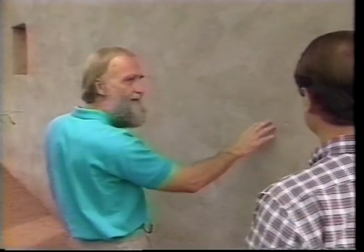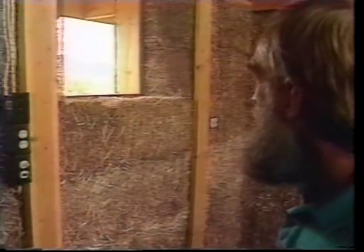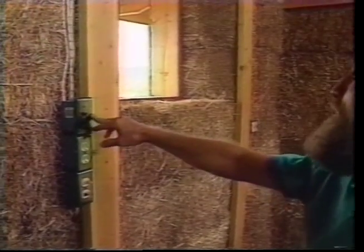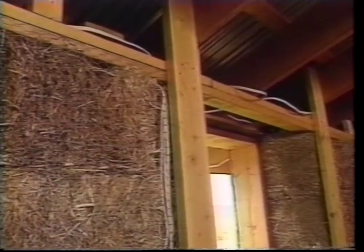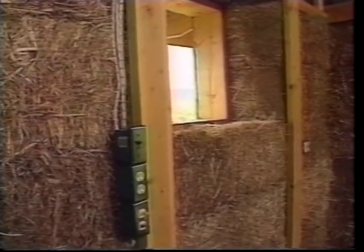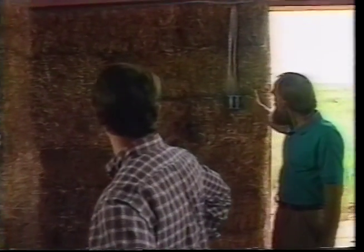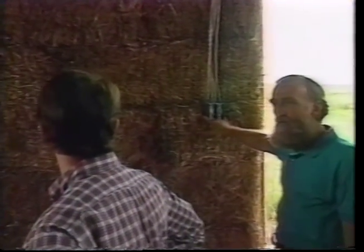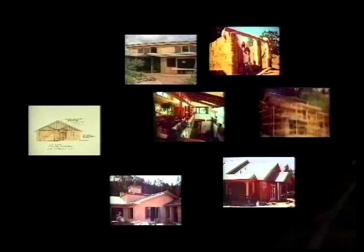A second coat goes on, and then usually a third very thin coat goes on to create the final surface. Running electrical and plumbing in a straw bale house is also a straightforward proposition. You can attach electrical boxes right to the side of a post, or where there's no post, attach the box to a wooden stake driven into the bales. You really can put the electrical boxes anywhere that they're needed.